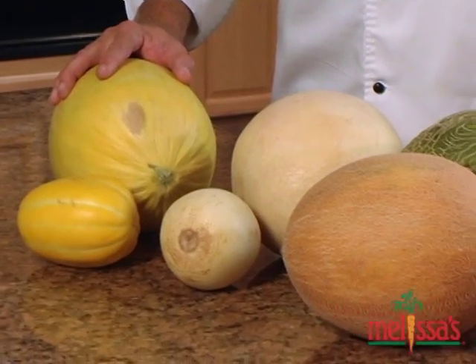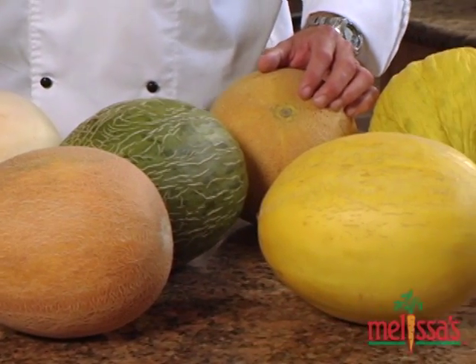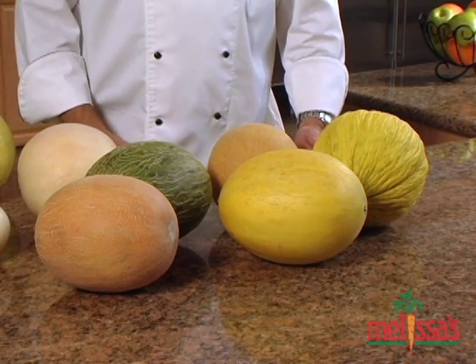While practically everyone in the U.S. knows about traditional melons such as cantaloupe, honeydew and watermelons, Melissa's offers several delicious summer melons that are a bit more unique. I'm going to share some of those with you so that you can get a better idea of what's available. We'll start with these five different melons that all have wrinkled, rough skin.